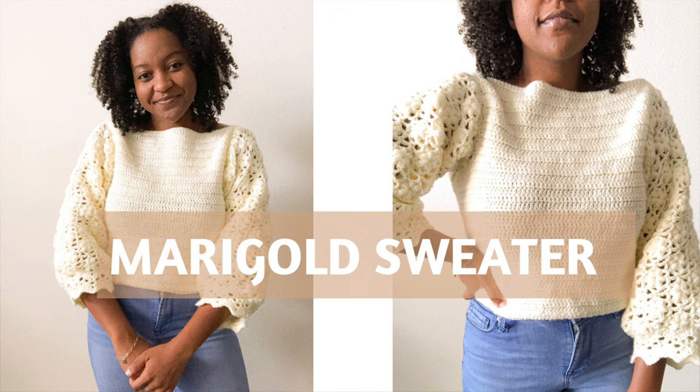Next we have a classic: Lion Brand's Pound of Love, a generous skein that lives up to its name. This yarn can be found at most crafting stores, but I recommend purchasing it from the Lion Brand website for the ultimate color selection. This yarn is classified as a worsted weight yarn and provides 73 yards of yarn per penny. It's 100% acrylic, and I used it to make the crowd-favorite Marigold Sweater by Namaste & Crochet. The softness and versatility of this yarn make it a go-to choice for a heartwarming gift.